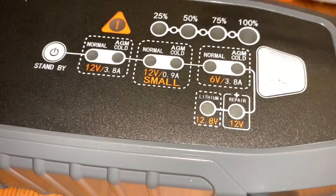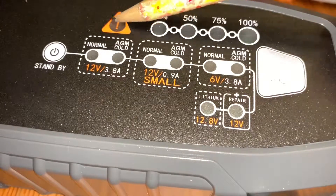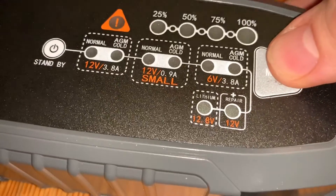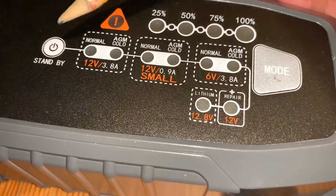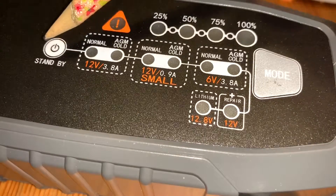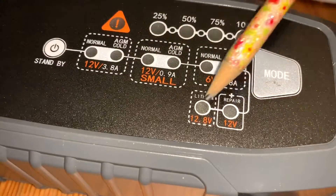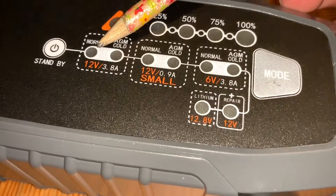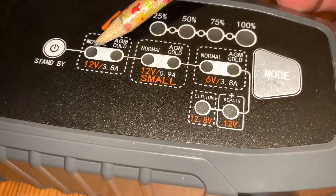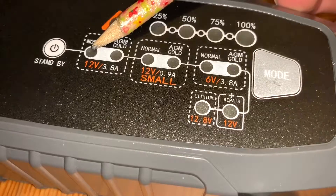Also included is a user guide in many different languages, including English. Once you assemble every wire, you can see LEDs on top. On the right side is the mode button for setting options. There is one standby LED, and on top you can see 25%, 50%, 75%, and 100% charge level indicators. You can switch modes using the mode button.